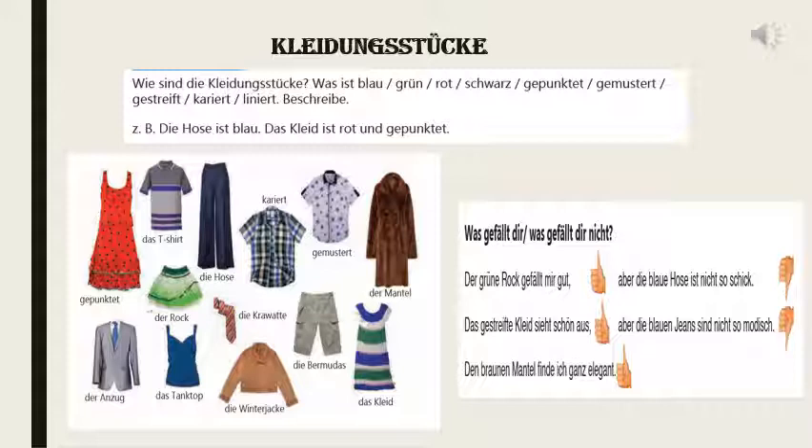Now in the next picture they have given the clothes, which you already know most of them. Gepunktet is with dots. Das T-Shirt you know. Die Hose is trouser. Kariert is the checks one. Gemustet with some design. Der Mantel is overcoat, full length. Die Skirt means one piece. Die Bermudas you already know. Die Krawatte is tie. Die Winterjacke is the winter jacket. Der Rock is skirt. Das Tanktop is same like English, tank top. Der Anzug is blazer.